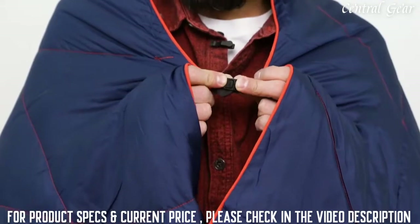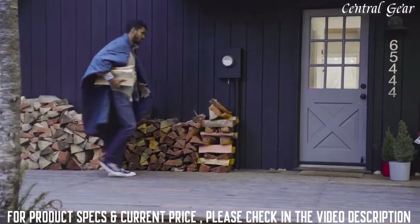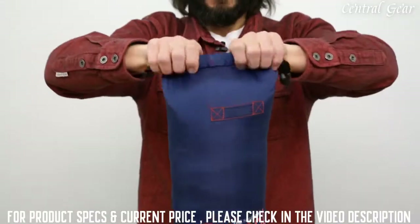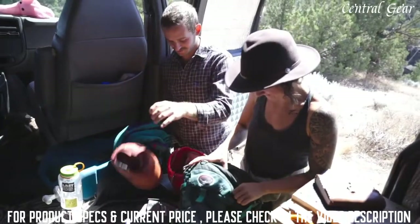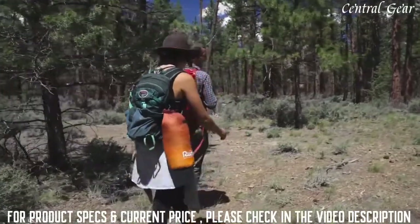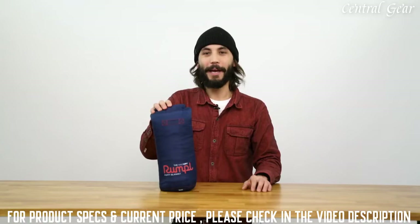Rumpel's signature cape clip allows you to wear your blanket hands-free, keeping you cozy on the go. The entire blanket packs down into an included roll-top stuff sack, so you can stow it away in the back of your camper van, hang it from your pack, or free up some space in your tent.